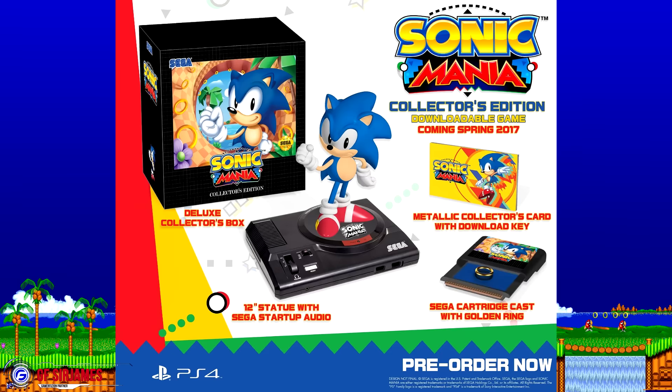I will be picking this up because Sonic is one of my childhood memories and this is something I can't wait for. Let me know what you guys think in the comment section down below, and I'll see you guys next time.